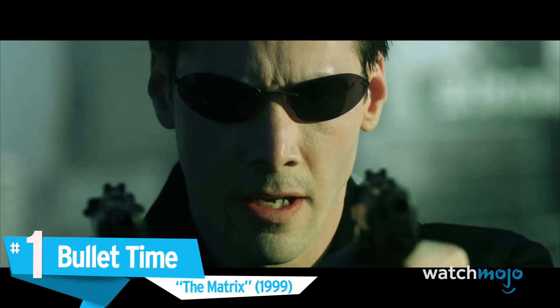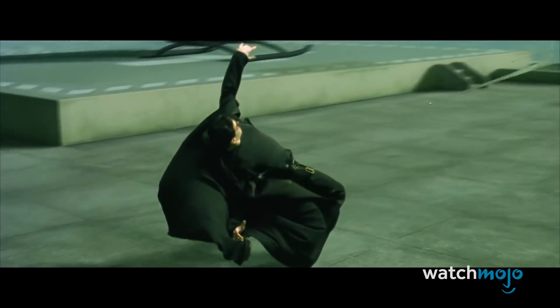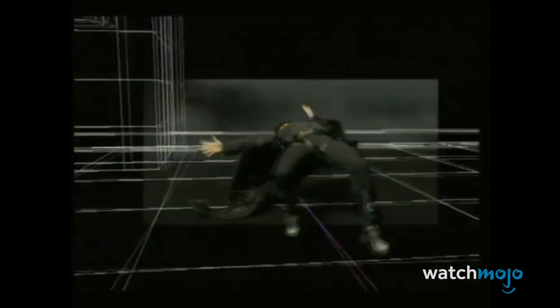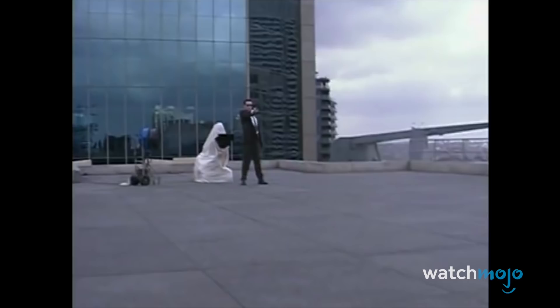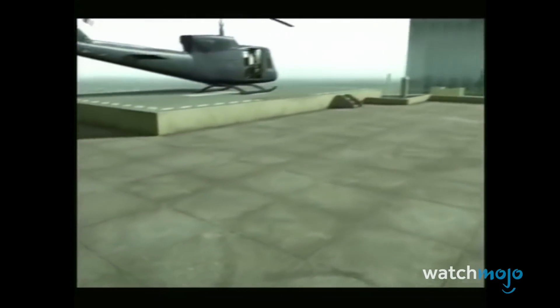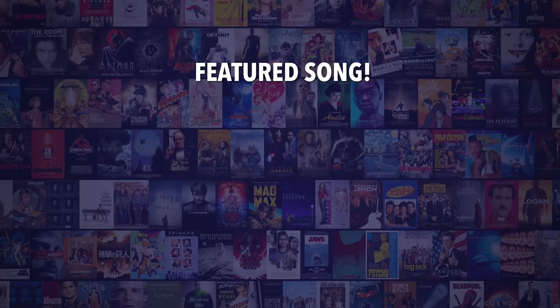Number one: Bullet Time — The Matrix. Come on, admit it — we've all tried to imitate Neo's bullet dodging at some point. But how did they do it on camera? Well, it wasn't just one camera — it was done using a lot of cameras all at the same time. The Matrix popularized the effect known as bullet time, which seemingly freezes or slows down the action giving a 360-degree view. This was achieved by stitching a series of photographs together taken within milliseconds of each other, sometimes using up to 120 separate cameras, resulting in one fluid wraparound slow-motion shot that looks physics-defying and undeniably awesome.